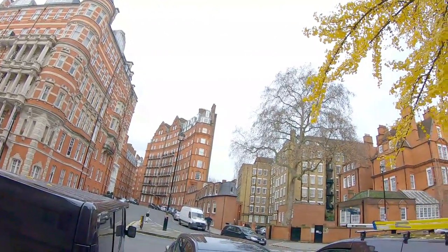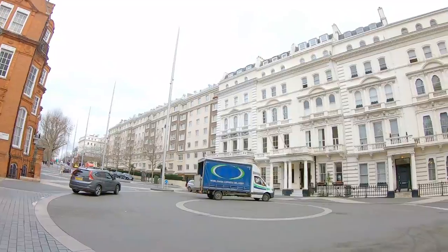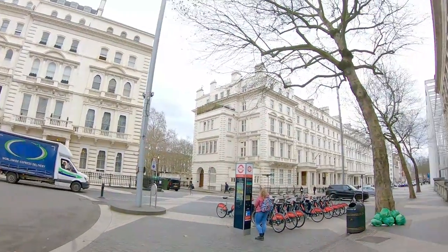These are the beautiful buildings surrounding Imperial College London. Most of the buildings here are the embassies of different countries.